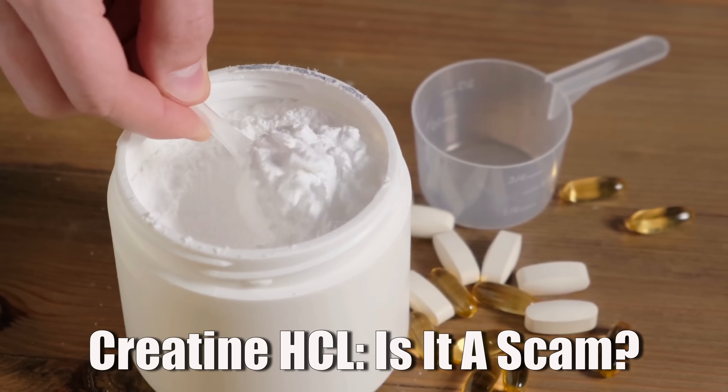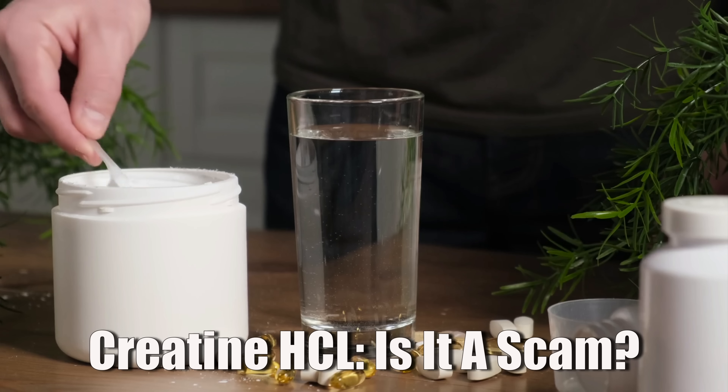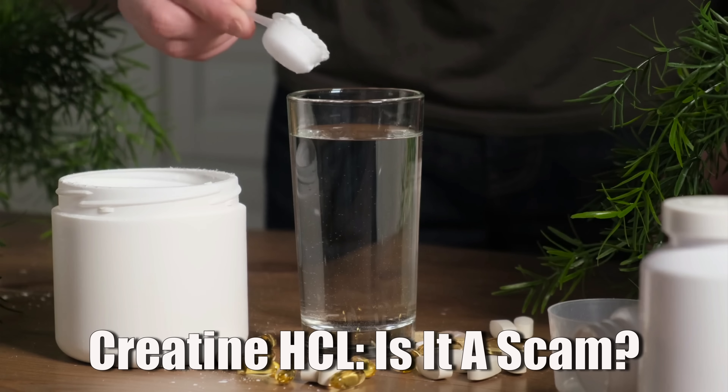The simplest fix is to take a smaller dose or split your total intake into two to three doses throughout the day. You can also try creatine hydrochloride (HCL). It's often called useless because it costs more than monohydrate, which already has such high bioavailability. But many people do report less bloating and less stomach upset when switching to HCL, so it's worth trying.